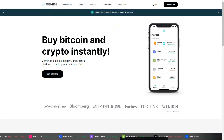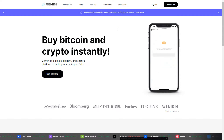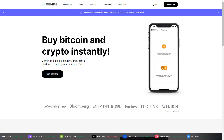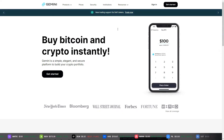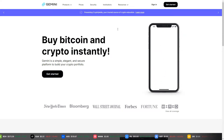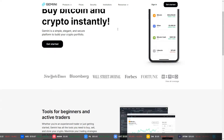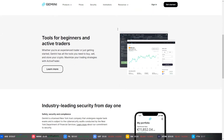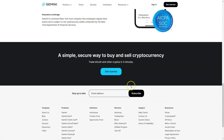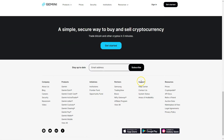In this video we're going to take a look at Gemini, which is a crypto bank that enables you to buy Bitcoin and crypto instantly, hold your cryptocurrencies, get a credit card for your cryptocurrencies, spend them, and earn additional income on your cryptocurrencies. In my opinion it's the future of banks — it's extremely safe and one of the safest ways out there to hold your cryptocurrencies.